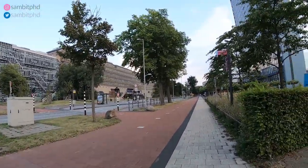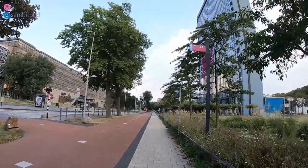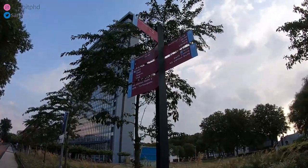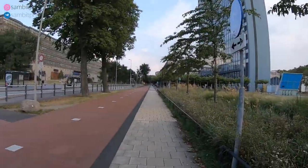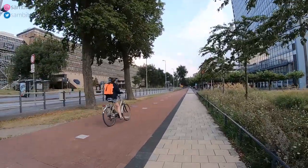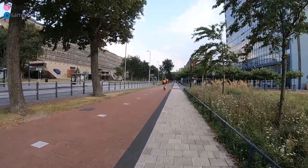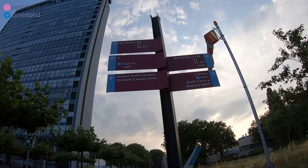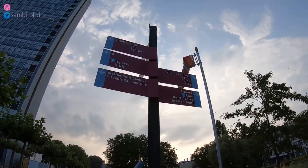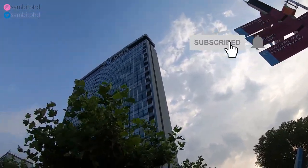Did you notice the window closing there? So if you walk straight, you will reach the campus station — the NS station Delft. If you follow like one to one-and-a-half, maybe two kilometers, the Delft Campus station is this way straight. And the library — we left the aula behind. There is a sports center, culture center, and some food courts.